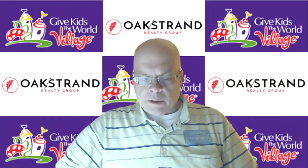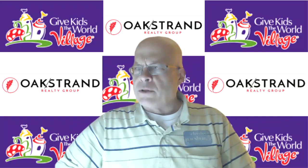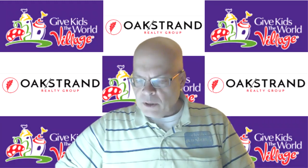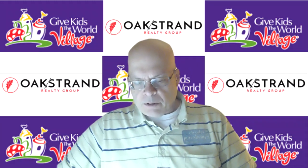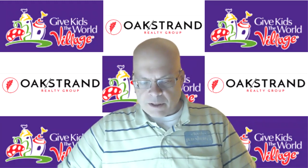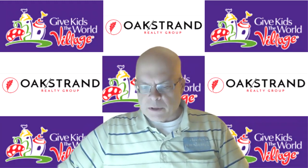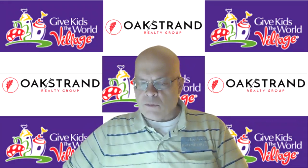Tip number one: collect as much information as possible. Usually this is months ahead of time — what you're going to be doing, where you're going to be moving to, what you're looking for. Number two: talk to real estate agents. They're a good source of information and can give you information on properties being sold in the area and how much those properties are getting.